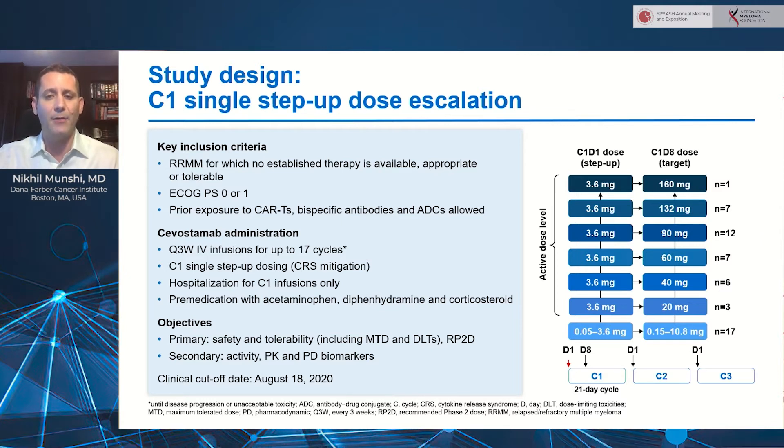Step-up dosing was used to mitigate the risk of severe CRS. Patients got a low dose at day one, and then if tolerated well, starting on day eight they got the target dose, followed by every three-week infusions starting at cycle two thereafter. They were hospitalized for up to 72 hours for the first two infusions to monitor for CRS and other toxicities, and then could get outpatient dosing afterwards. They were premedicated with Tylenol, Benadryl, and dexamethasone. The primary objective is safety, tolerability, and the recommended phase two dose.